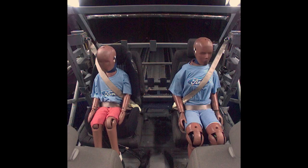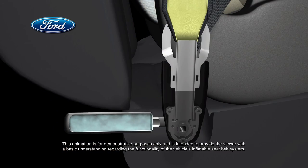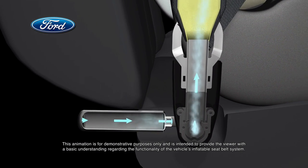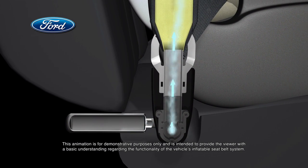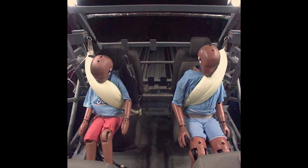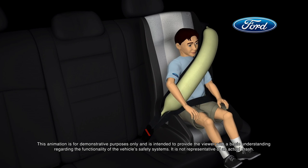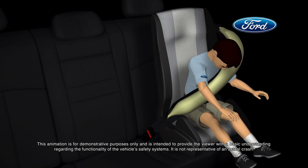In the blink of an eye, vehicle sensors will determine the severity of a crash. If required, each belt's tubular airbag inflates with cold compressed gas that flows through a specially designed buckle. The belts inflate at a slower rate than a traditional airbag and help control head and neck motion for rear seat occupants.